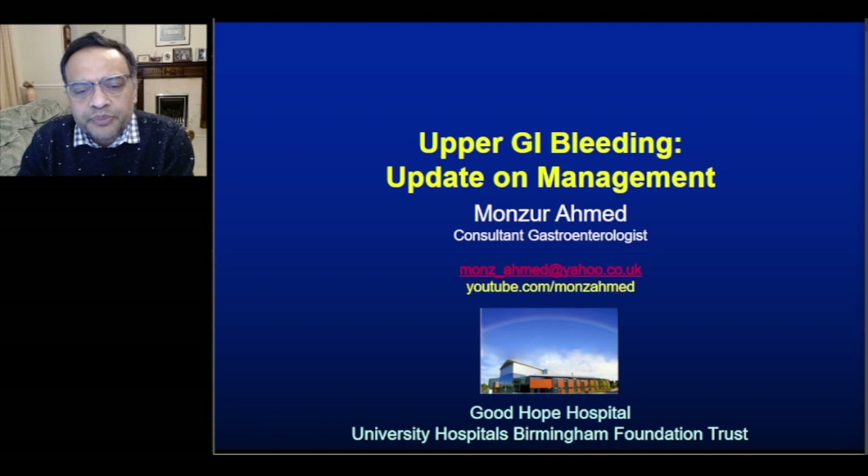Hello and thank you for inviting me to give this talk on upper GI bleeding: update on management. I will first show some general slides on the topic and then, if time allows, I will show some short videos concentrating on endoscopic management.